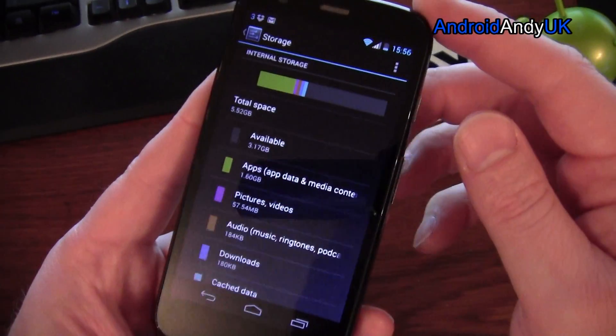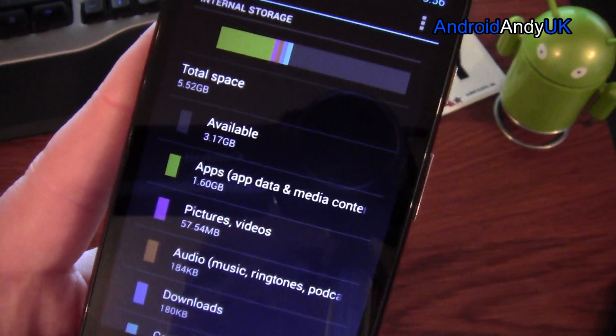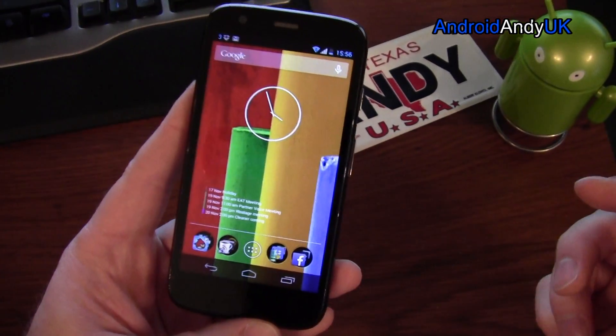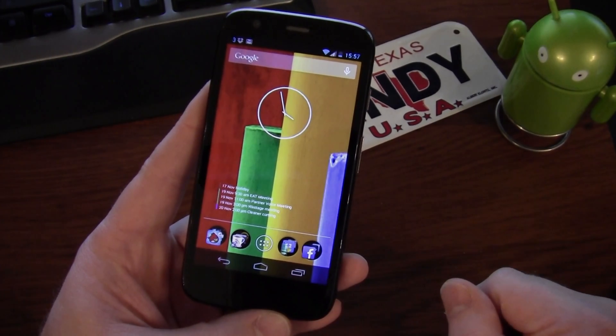Deal breakers: possibly storage — this is the 8 gig version, 5.5 gigs available. I've got about 70 apps installed and 3.2 gigs left. The camera is the other possible deal breaker. Otherwise, it's an amazing phone — you really want it for only £130.